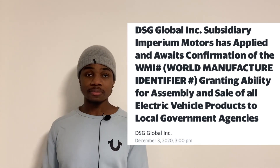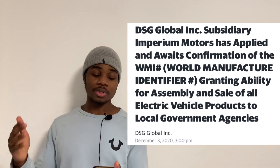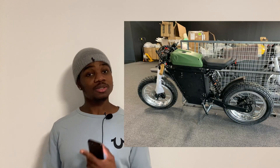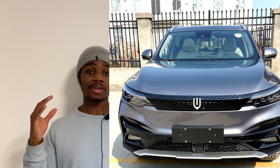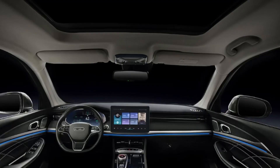In the next couple of weeks, DSG Global should have the WMI confirmation. There'll also be a new refurbished website with the opportunity to purchase their vehicles, which will be big. As I mentioned, they have a lot of vehicles on show right now — their electric bikes look very promising, their SUVs look very clean, the interiors are very nice — and they also have a brand new showroom opening.